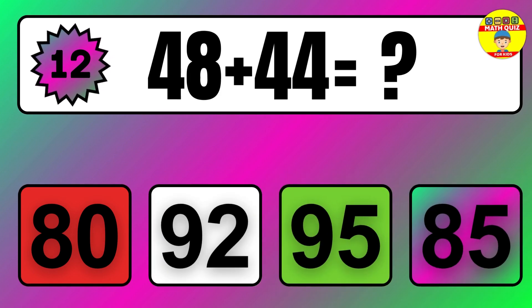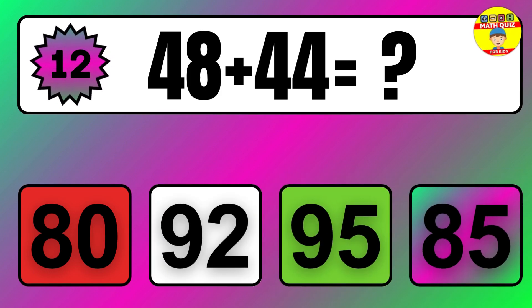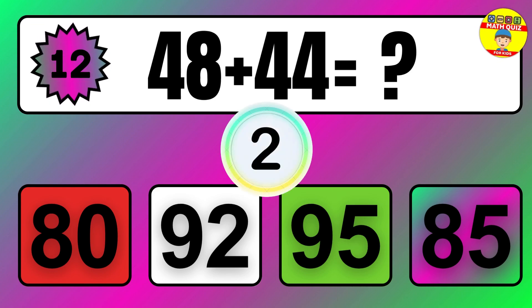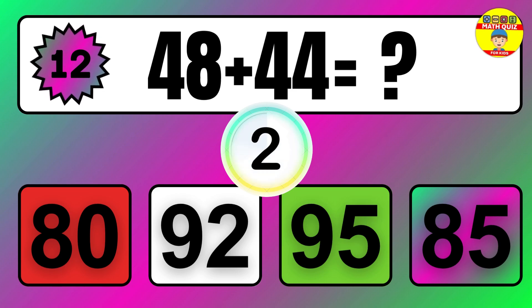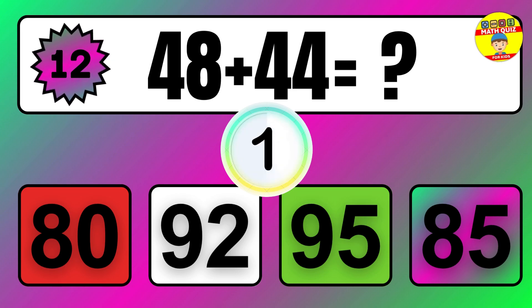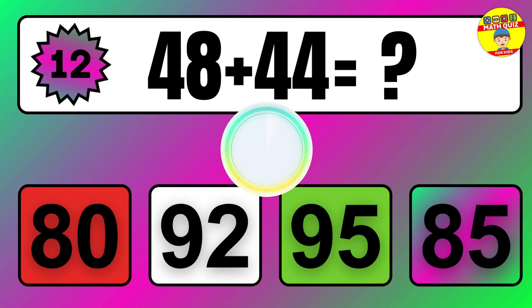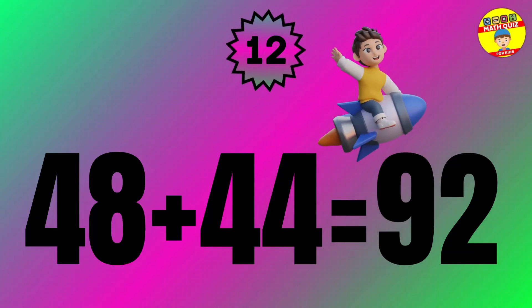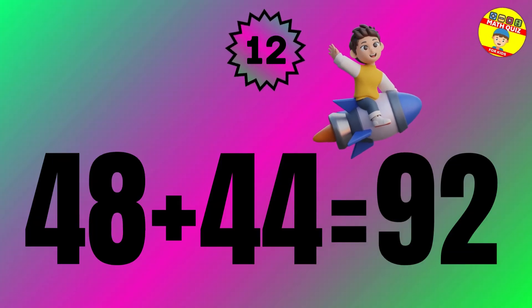Question 12. 25 plus 41 equals what? So the answer is 25 plus 41 equals 66.